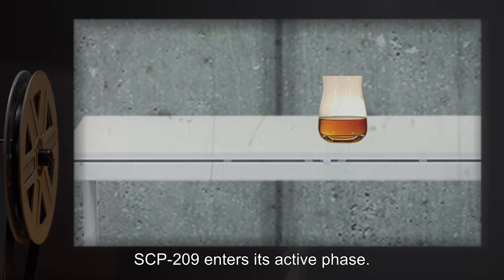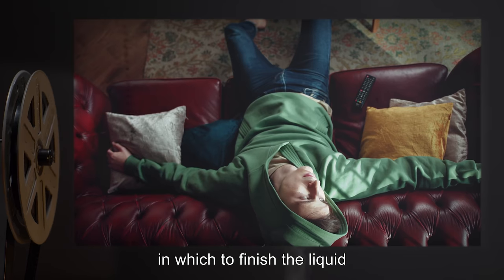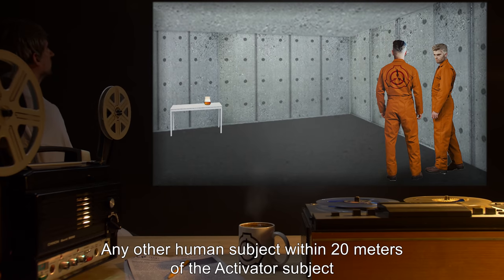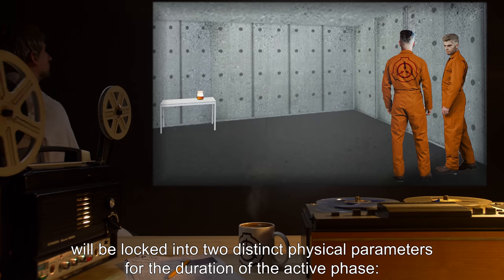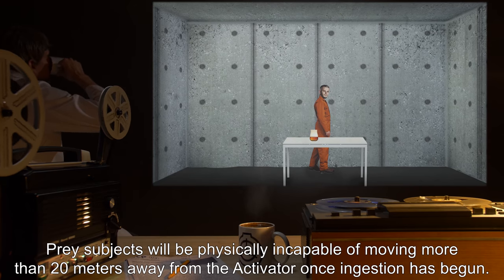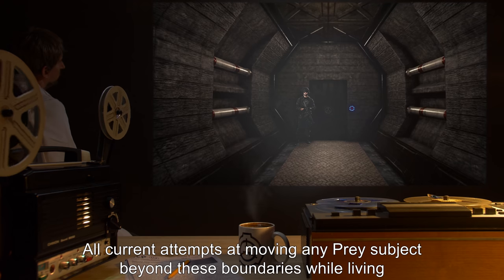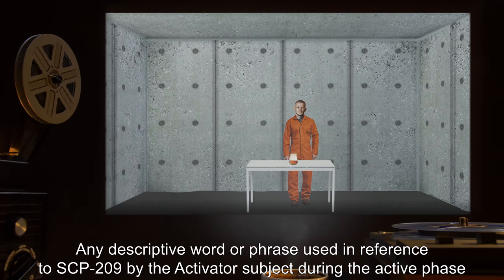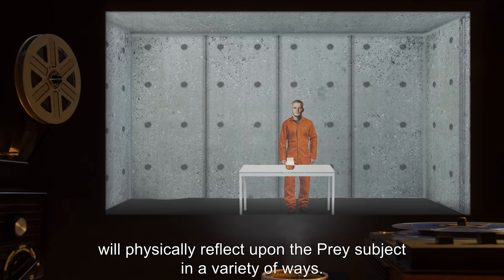Once these conditions are met, SCP-209 enters its active phase. The activator subject will immediately seek a relaxing or comfortable position in which to finish the liquid at a leisurely pace. Any other human subject within 20 meters — hereafter, prey subject — will be locked into two distinct physical parameters for the duration of the active phase: prey subjects will be physically incapable of moving more than 20 meters away from the activator, and physically incapable of moving closer than one meter to the activator once ingestion has begun. Any descriptive word or phrase used in reference to SCP-209 by the activator subject during the active phase will physically reflect upon the prey subject in a variety of ways.